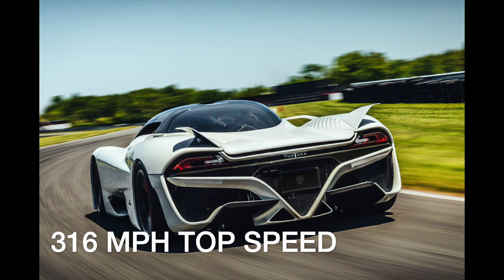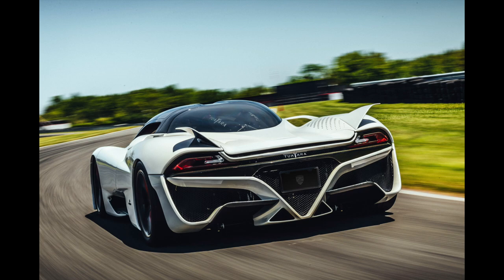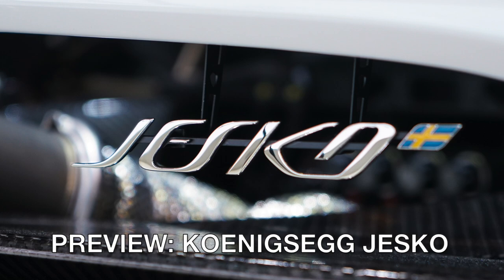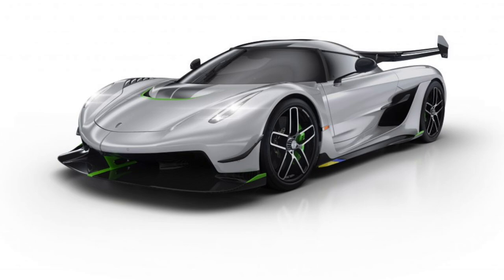With a production car now topping 300 miles per hour, we can pretty much declare the top speed race over, right? Thankfully no. Koenigsegg is close to unleashing its next high-speed missile, called the Jesko — an all-new model with more power, more advanced aerodynamics, and more speed. The number already being touted: 330 miles per hour.